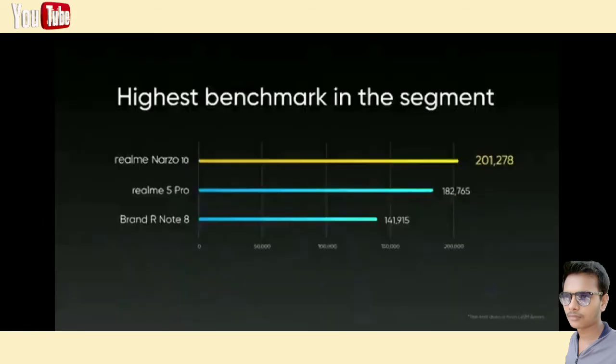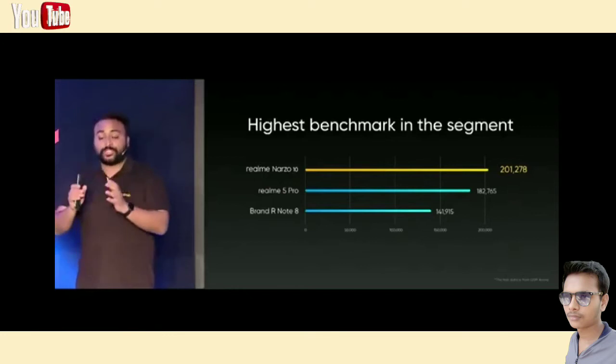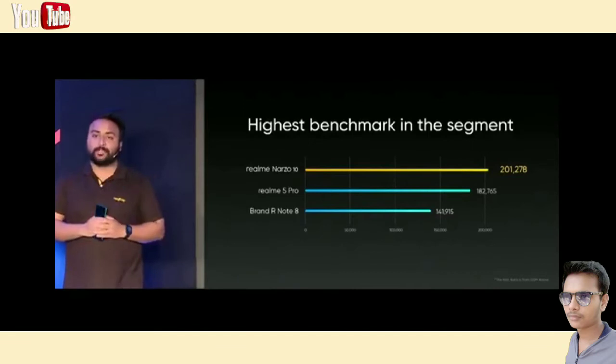Compared with some other popular devices with popular mid-range chipsets — for example the Realme 5 Pro that comes with Snapdragon 712 — the Narzo 10 outperforms even that on AnTuTu score, which shows the outstanding power inside the Narzo 10 and that this phone is setting a high standard for performance in its price segment.